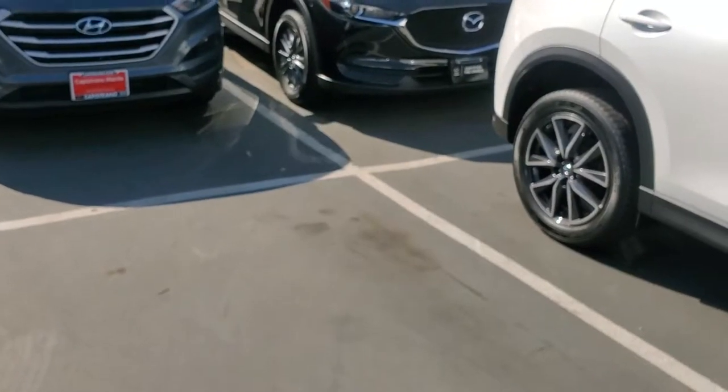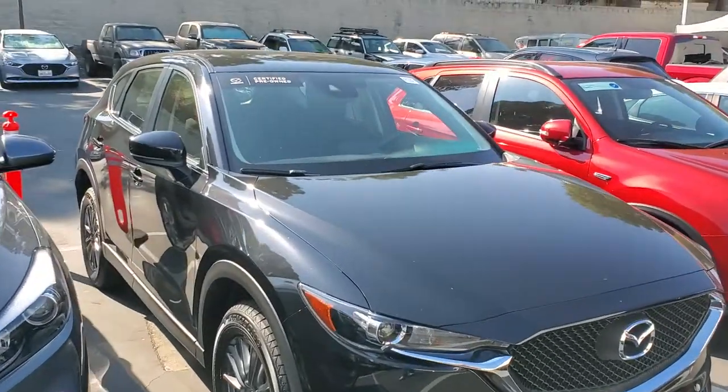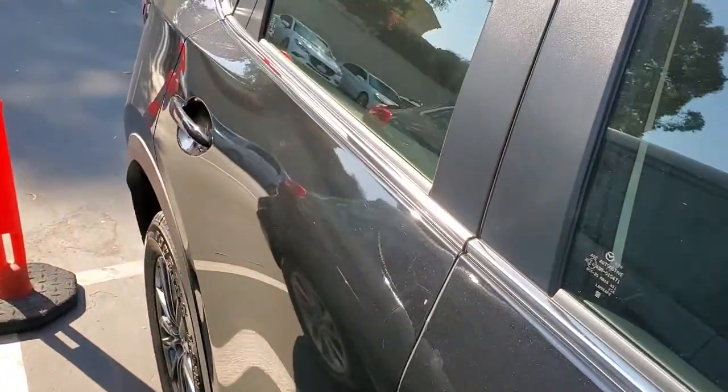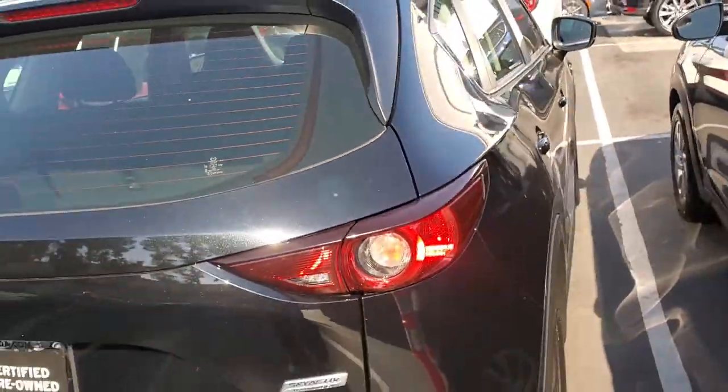Starting with the key fob — each certified Mazda vehicle comes with two key fobs, a full set of books, and goes through a 160-point inspection that Mazda requires before the vehicle is Mazda certified.